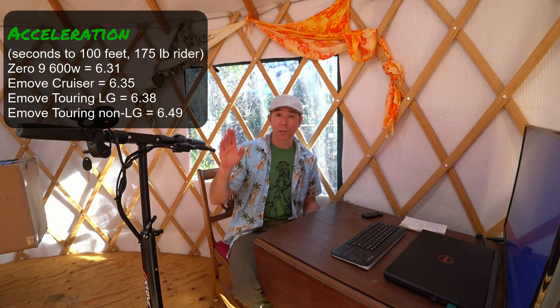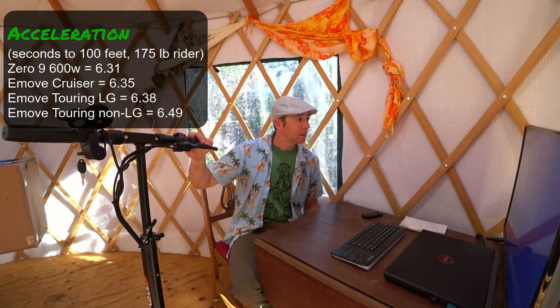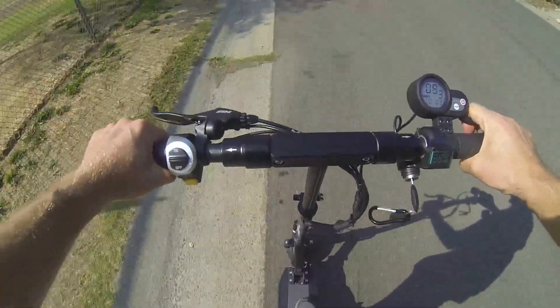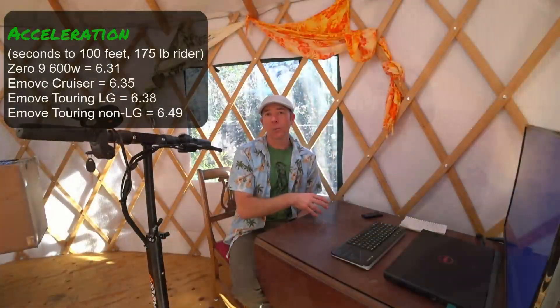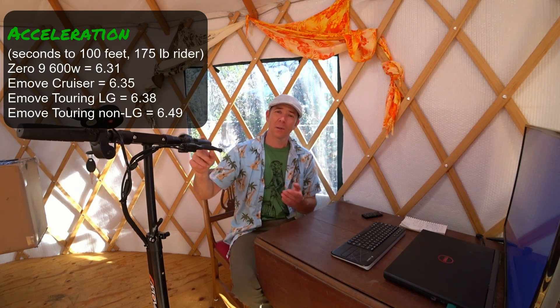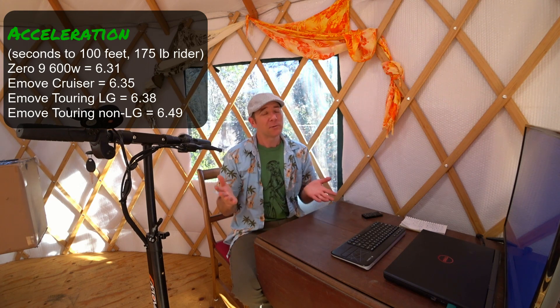Next I'm diving into acceleration. What I do is set up cones 100 feet apart, wear my camera, and do the run four times. I can get a more precise time using the frames per second — I can see exactly where I crossed the line — and I average those four runs. There was a little bit of a difference between the older and the newer Touring. The 2020 LG battery version got 6.49 seconds to 100 feet on the previous battery, and 6.38 seconds for this battery — about a tenth of a second faster. It doesn't really feel faster, but data-wise this battery is slightly faster.